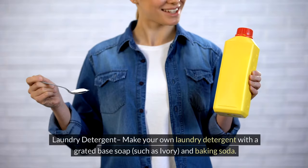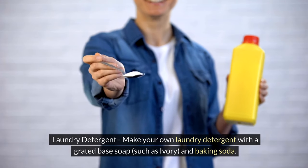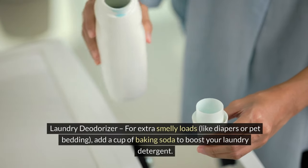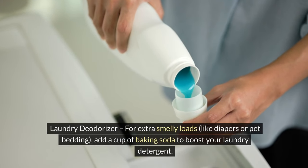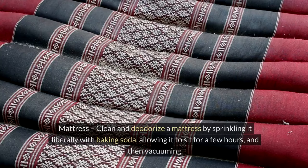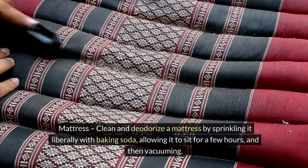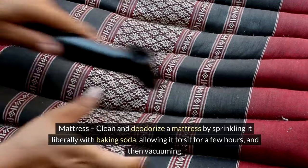5. Drains — pour baking soda down the kitchen and bathroom drains every week to keep them fresh and flowing well. 6. Laundry detergent — make your own with a grated base soap such as Ivory and baking soda. 7. Laundry deodorizer — for extra smelly loads like diapers or pet bedding, add a cup of baking soda to boost your detergent. 8. Mattress — sprinkle liberally with baking soda, allow to sit for a few hours, then vacuum.